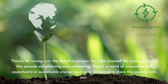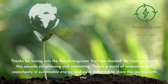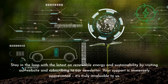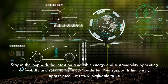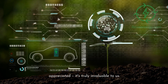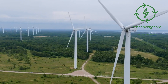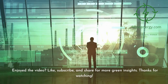Thanks for tuning into the ReneEnergy.com YouTube channel. We trust you found this episode enlightening and motivating. There's a world of innovation and opportunity in sustainable energy, and we're delighted to share this journey with you. Stay in the loop with the latest on renewable energy and sustainability by visiting our website and subscribing to our newsletter. Don't miss our next video on new trends in renewable energy. Follow us on social media for the latest updates. If you enjoyed the video, like, subscribe, and share for more green insights.